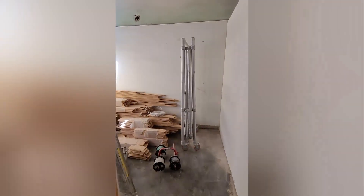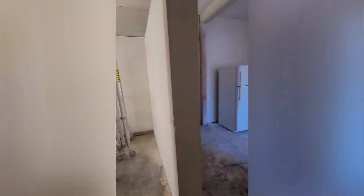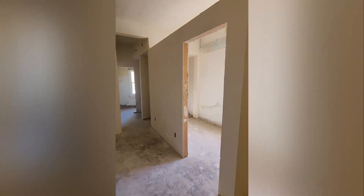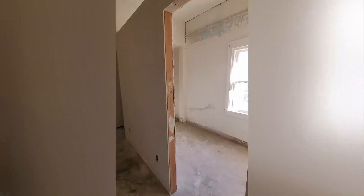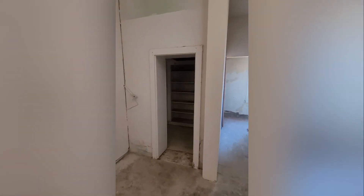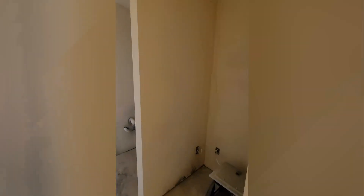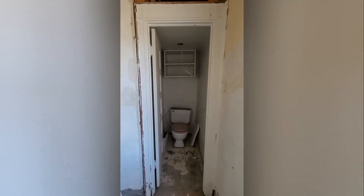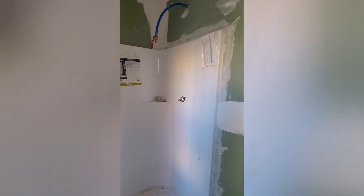To get started, we cleared all the stuff out and took a look at what we were working with. From the way that the walls were built, you can tell that at one point it did have a drop ceiling when this whole project was started. So it definitely needed to have something done with it, but we just removed those walls to kind of take care of that issue.